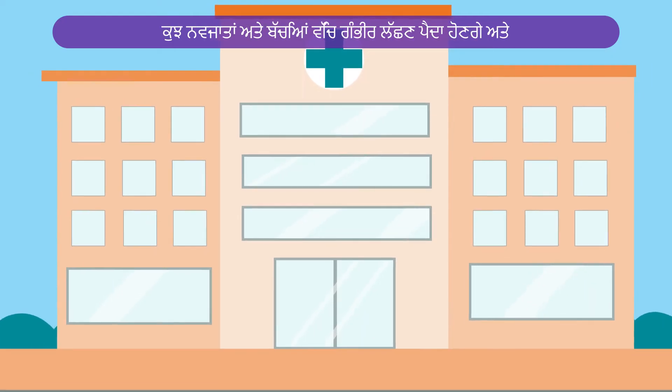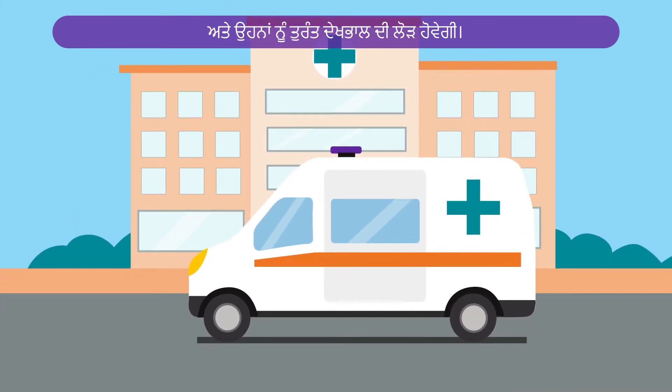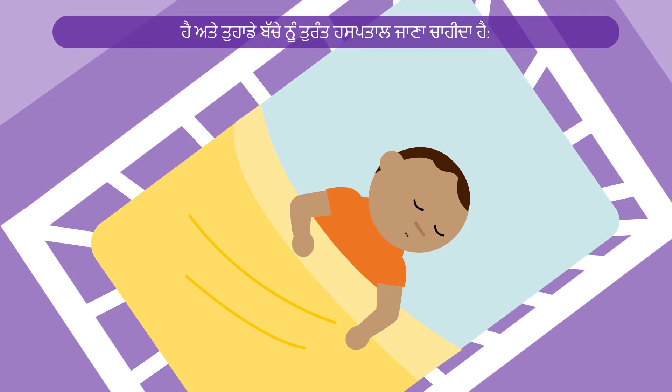Some babies and children will develop serious symptoms and will need urgent care. If your baby has any of the following symptoms, urgent care is needed and your baby should go to hospital immediately.